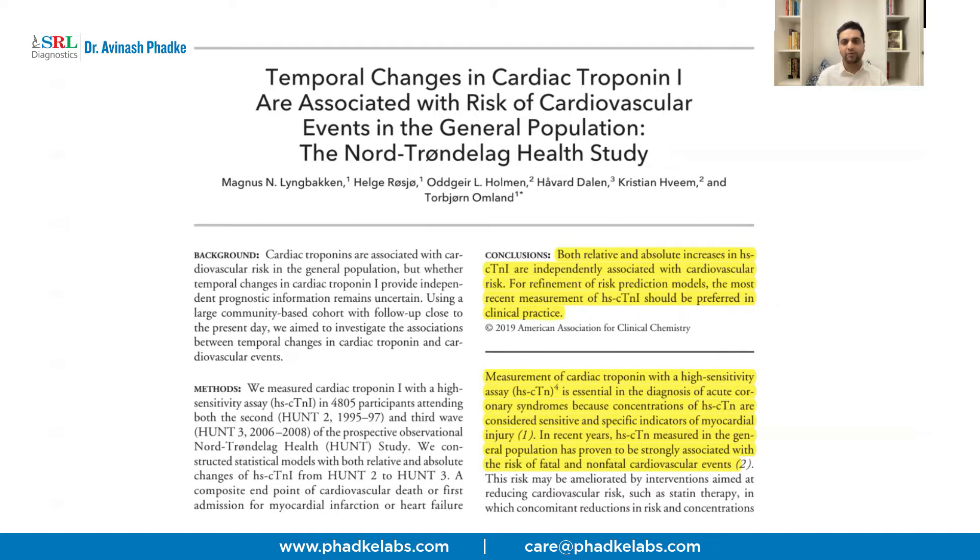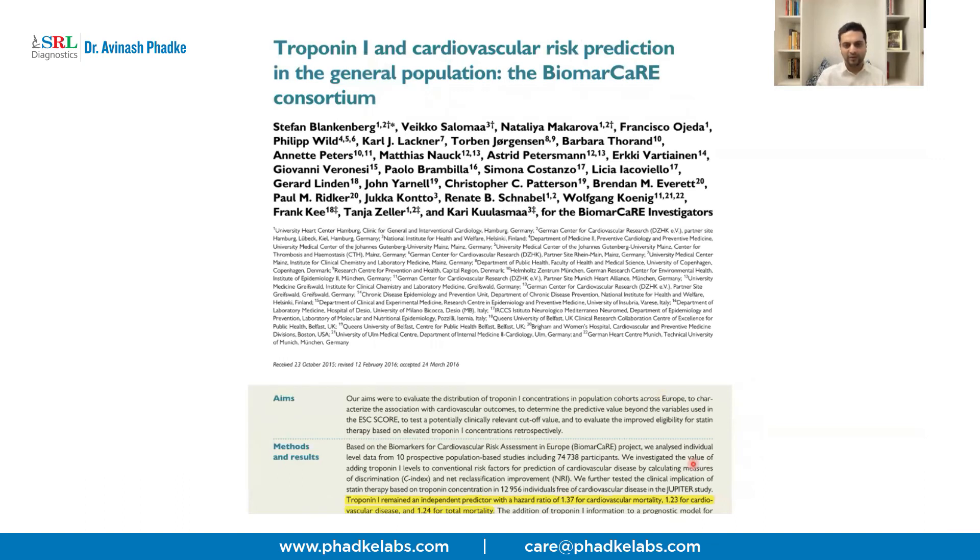Apart from diagnosing acute coronary syndromes, studies are now showing that HS Troponin I can also be used as a predictive tool to forecast the future onset of cardiac events, maybe ten to fifteen years down the line. A study from Scandinavian countries took serial measurements of cardiac troponin I over five and ten years and found these values correlated with the presence of cardiac events. The study, titled 'Temporal Changes in Cardiac Troponin I,' showed that high-sensitive cardiac troponin can predict fatal as well as non-fatal cardiac events over time.